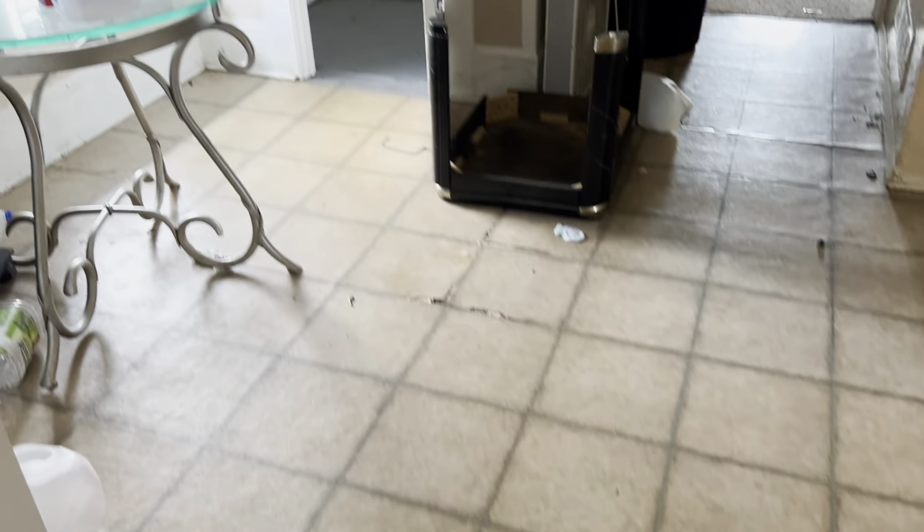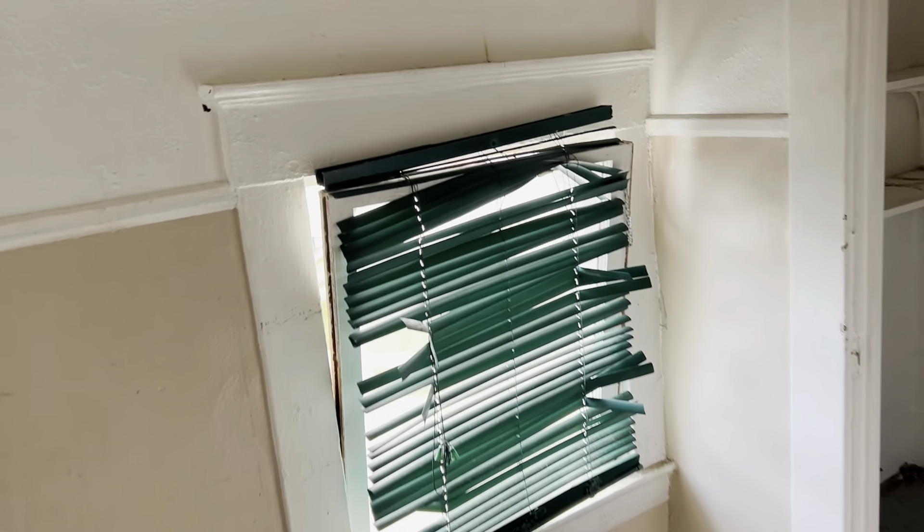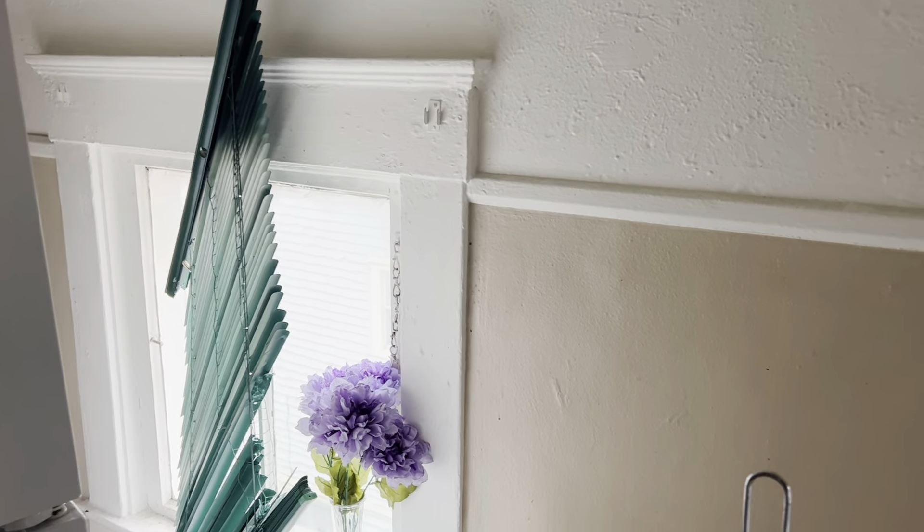Flooring is in bad shape and needs to be replaced. Mini blinds are all broken and need to be replaced. A screen needs to be put in the window. We need a complete paint job.